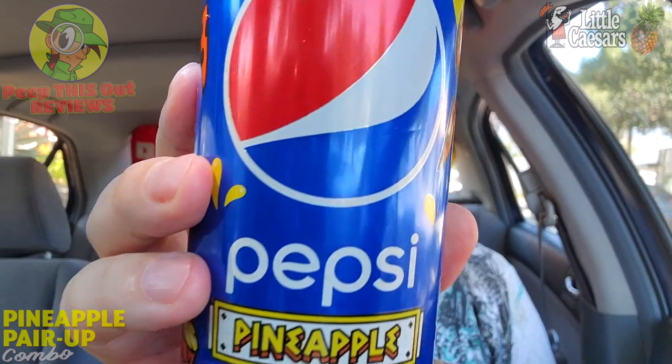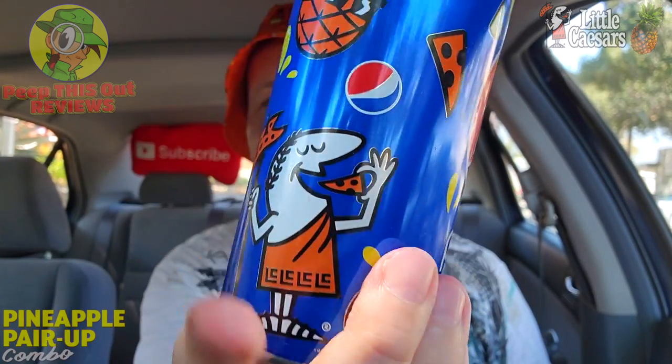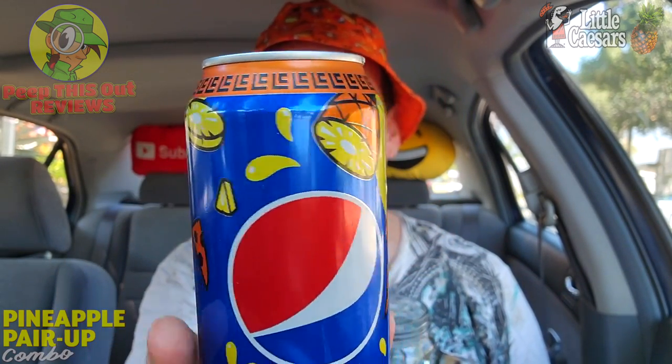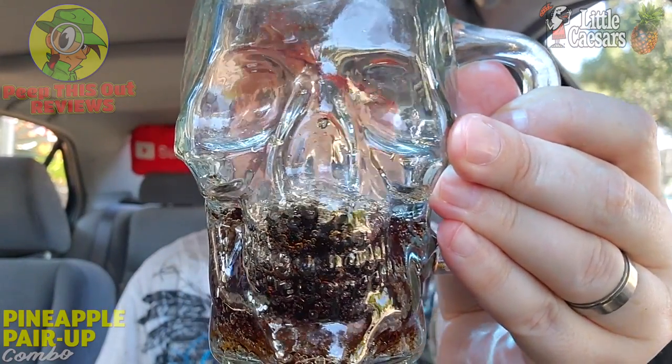I'm definitely keeping this can — it's going into the office for the studio. Let's go for one more quick sip from the skull cup, and then we'll wrap this review with the rating coming up next.